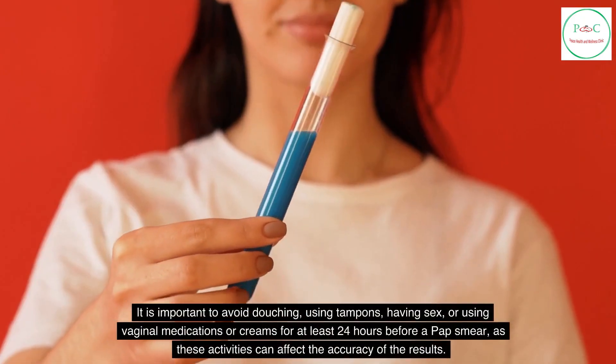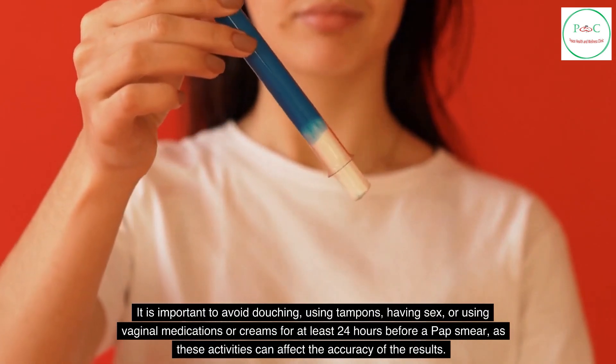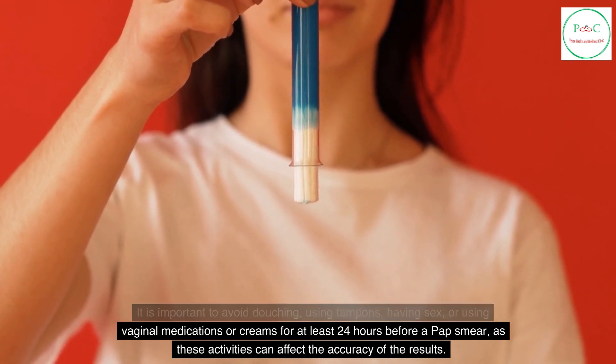It is important to avoid douching, using tampons, having sex, or using vaginal medications or creams for at least 24 hours before a pap smear, as these activities can affect the accuracy of the results.